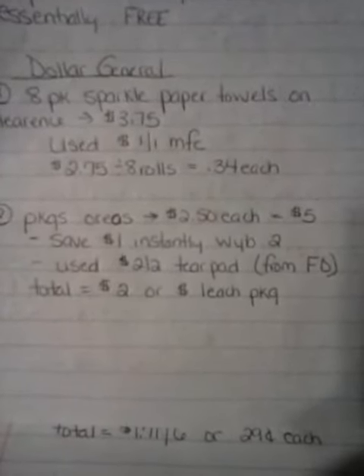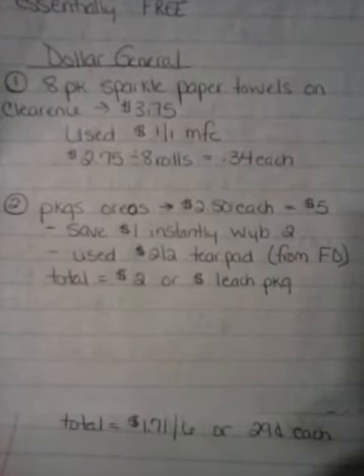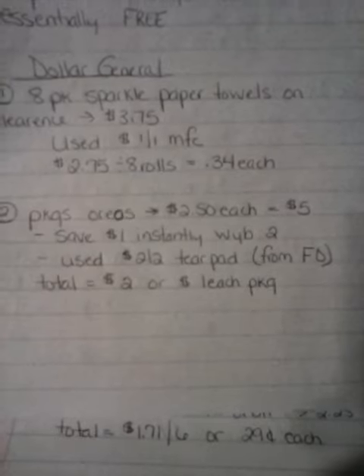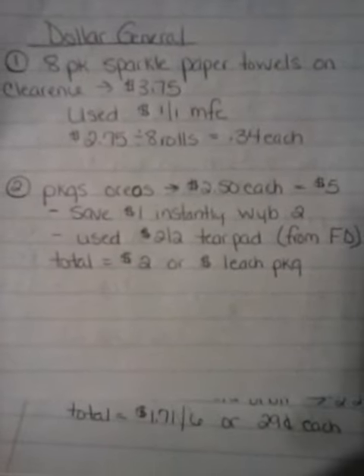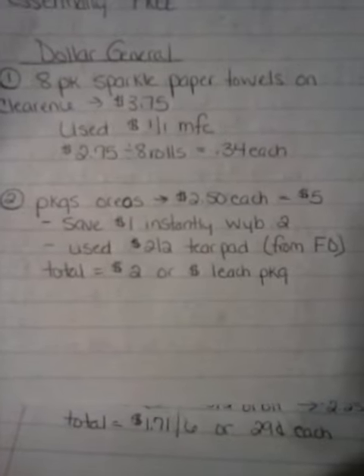On the end cap, on the signage, it says save $1 instantly when you buy two. The manager has to modify it because it doesn't ring up that way. And then I used one $2 off of two tear pad from Family Dollar — it was right next to the Oreos. So my total was $2 for two packages of Oreos, or $1 each.